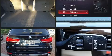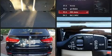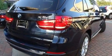BMW prioritized fit and finish as evidenced by a blind spot monitoring system, a power rear cargo door, and a split folding rear seat.